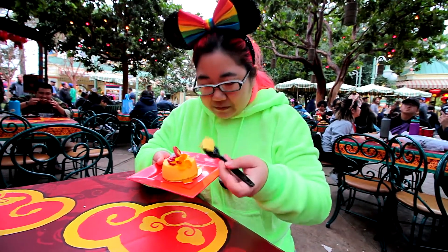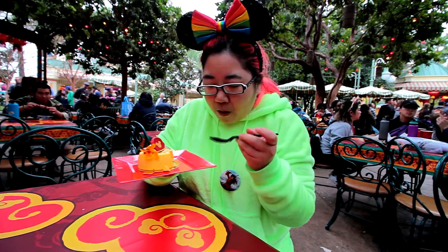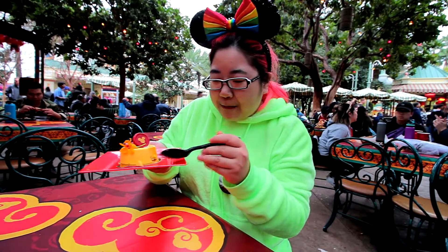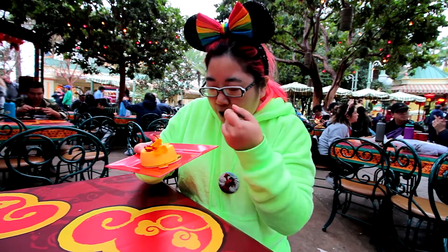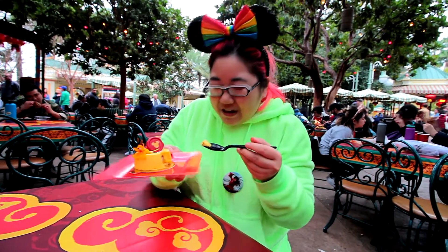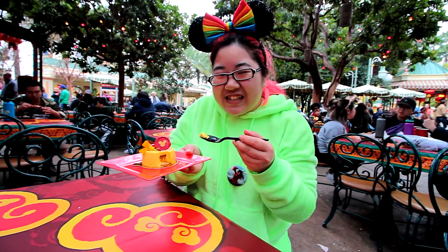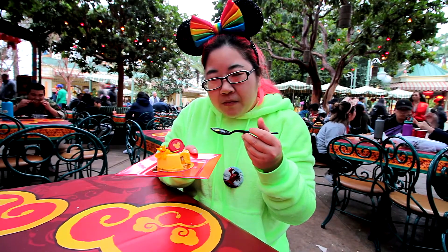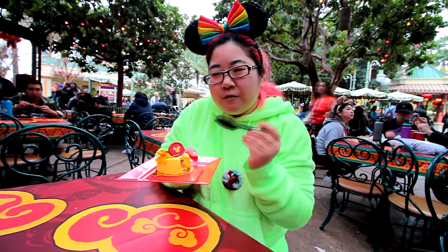By the way, this didn't come on this plate — this is the plate from earlier. But you can see the very thin layer of sponge cake at the bottom. I can't find the... oh there it is — there's the jelly center.